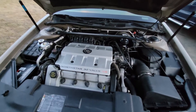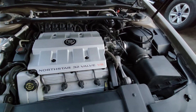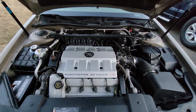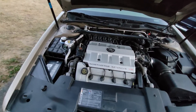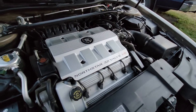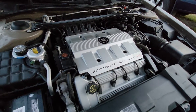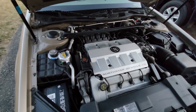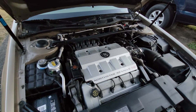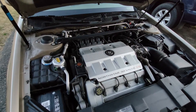Don't you just love it when hood struts are like new? North Star 32-valve 4.6-liter V8. Not really a whole lot to say — not leaking any fluids, oil's good, checked the coolant, checked everything.